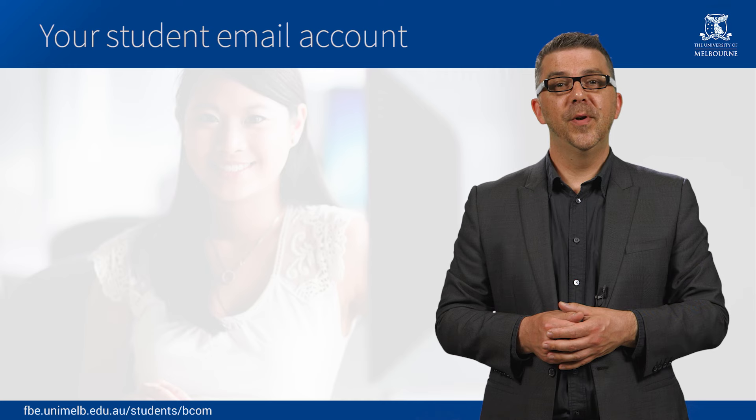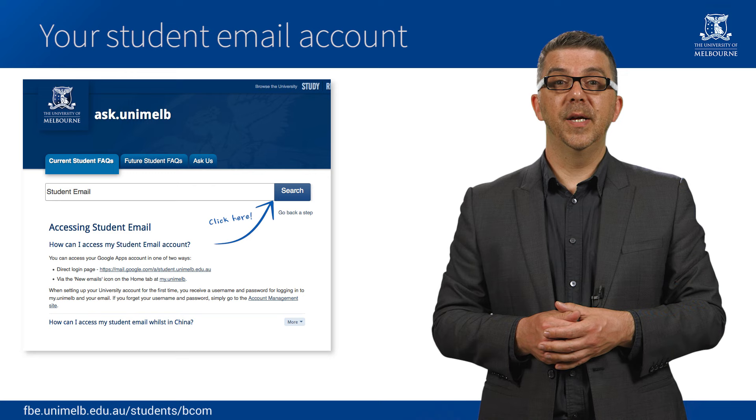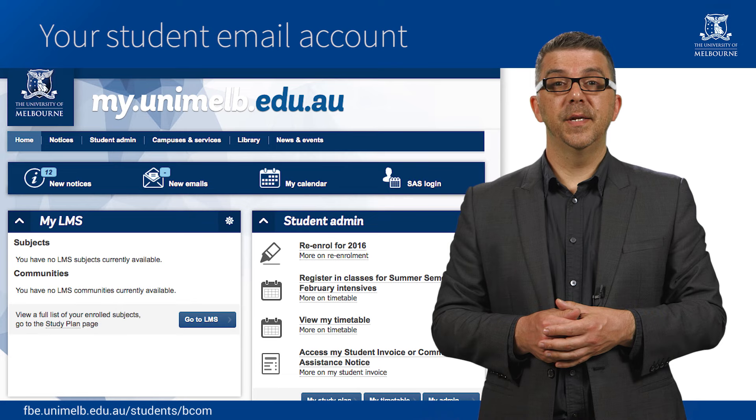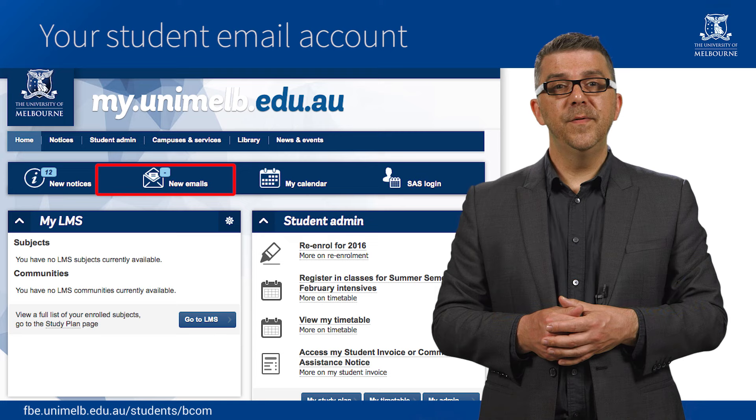If in doubt, you should ask at Stop 1. All students have a University of Melbourne email account, and it's important that you check it at least two times a week, including over university breaks. Your email account allows staff to communicate important information to you in relation to your enrolment, fees, courses, and classes. You can access your email account via the email icon in MyUniMelb. If you want to email one of your tutors or a subject coordinator, you must use your University email account.